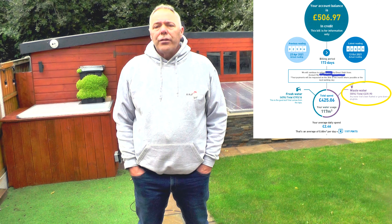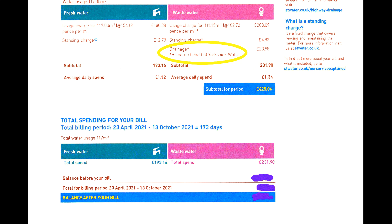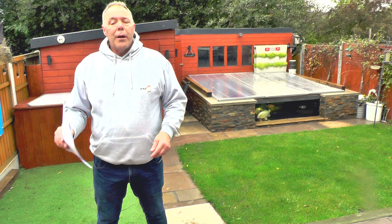I've blanked off the private bits, but you'll get the gist - you'll see the water usage and how and why I qualify for a water rebate or refund. You can see from top to bottom how much water I use, how they calculate the wastage, and how much you're charged for fresh and waste water. It clearly states at the top of the water bill: 'If you think the surface water or groundwater does not drain off your property into our sewers, then please let us know - you may be entitled to a refund.'